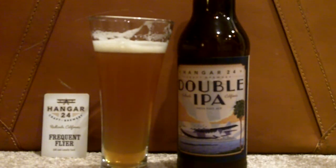Hello and welcome to the Beer Search Party. This is Sean Inman with you. It is January and we are reviewing California beers here at the Beer Search Party. This one comes from Hangar 24 in Redlands, California.